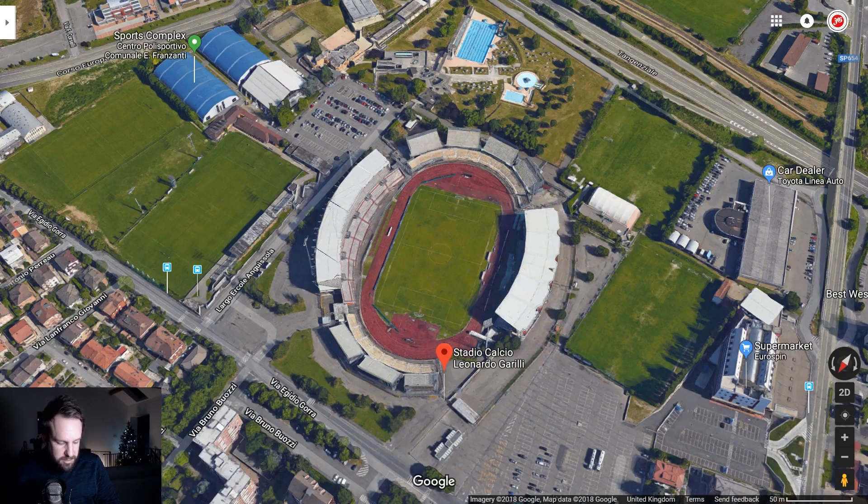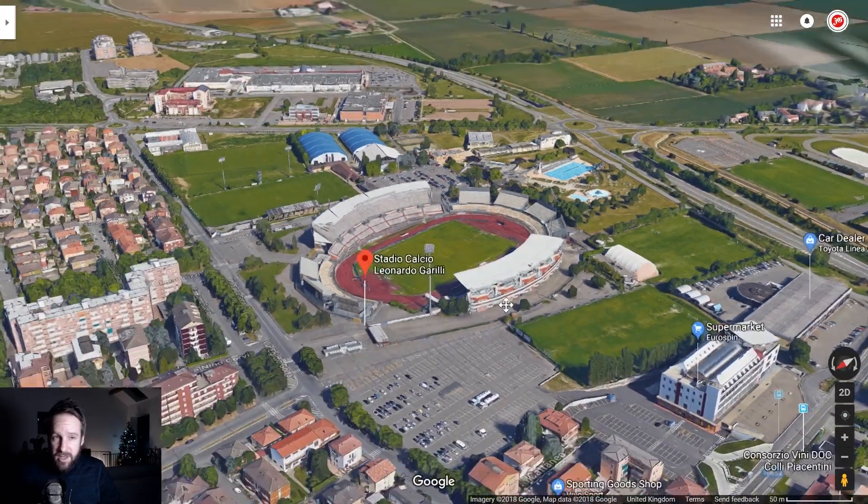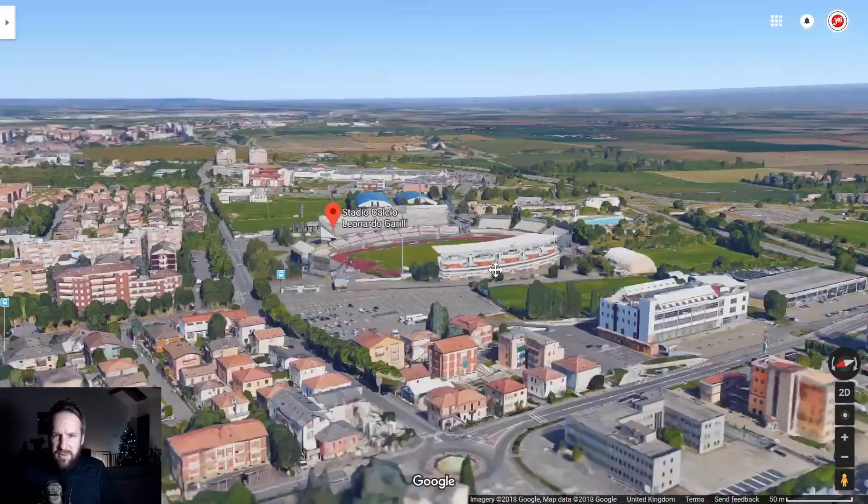Here we are at Stadio Calcio Leonardo Garilli — Piacenza's stadium. It's a lovely oval shape, I like it.